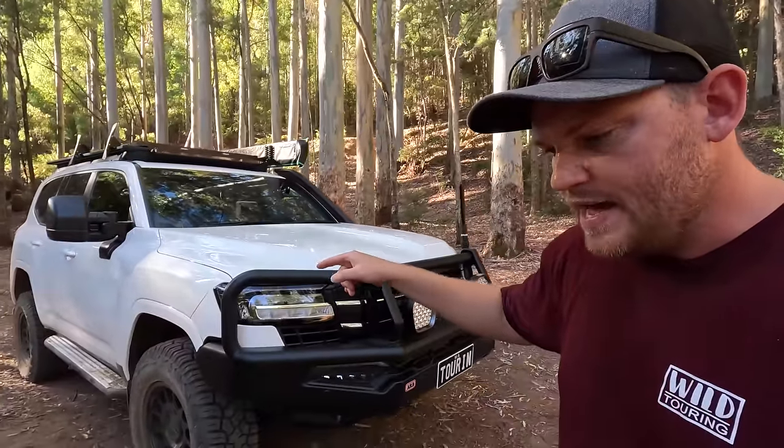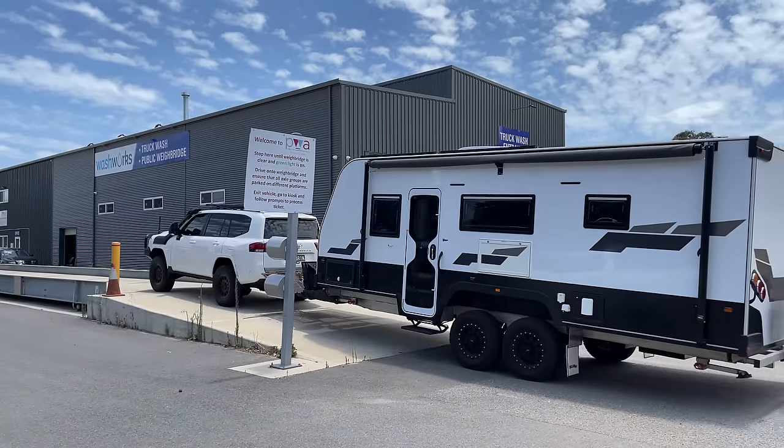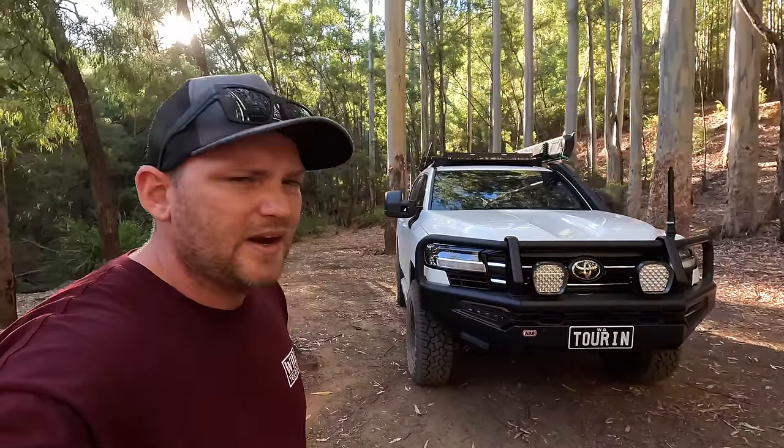Next for the car: I want to get that sidestep fixed — that's annoying me. I need to get the pins for the Max Trax brackets. I'll weigh it all again later on, next time we do a big trip, and see where we're at. Maybe a winch. Definitely a long-range tank. And I reckon that's about it.